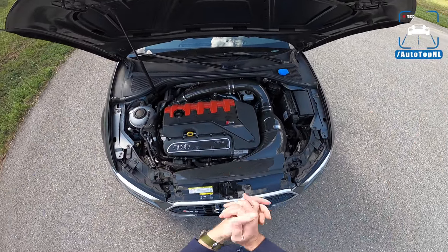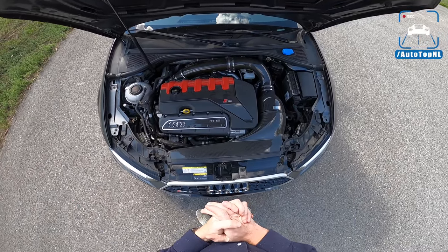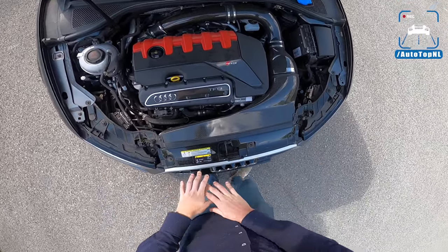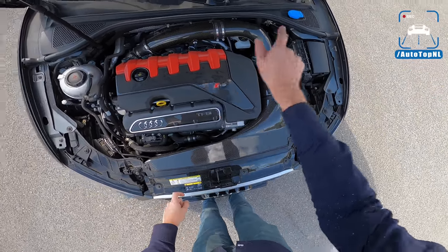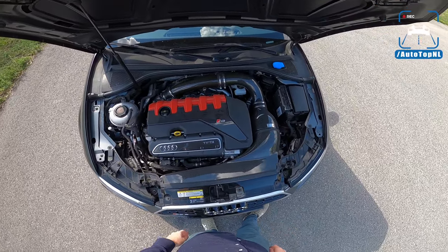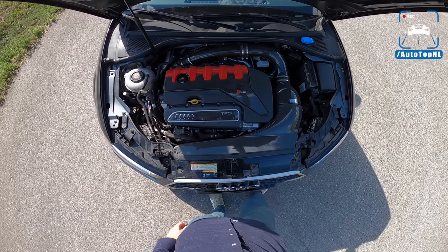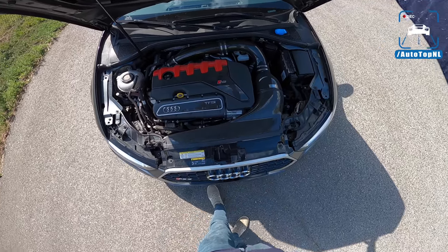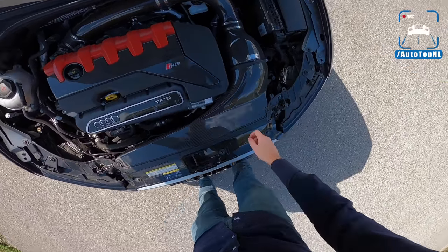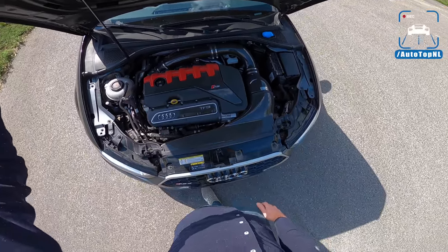We have done reviews of this generation Audi RS3 already, but this is why we decided to take this RS3 and make a review of it — because it has an Eventuri intake, which is cool in itself, but it also has a remap. So it has 520 horsepower and 666 newton meters of torque. Stock is 400 horsepower and 480 newton meters of torque. So that's quite a bump. This is quite the pocket rocket. Very cool Eventuri intake with that carbon on the RS engine cover with that red — it's a cool looking engine bay.